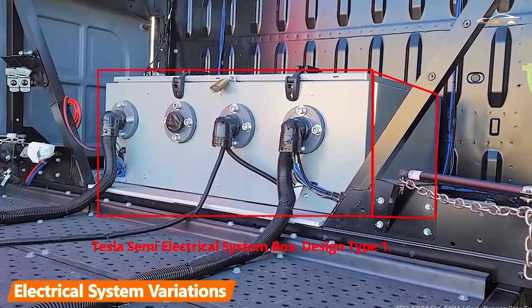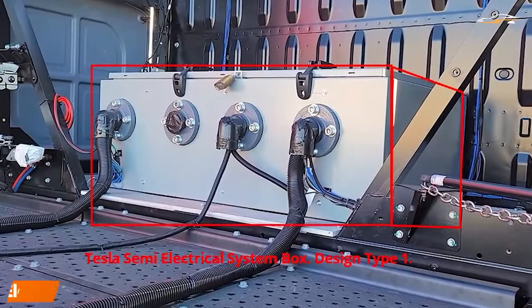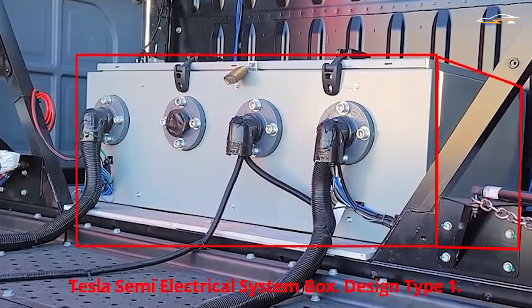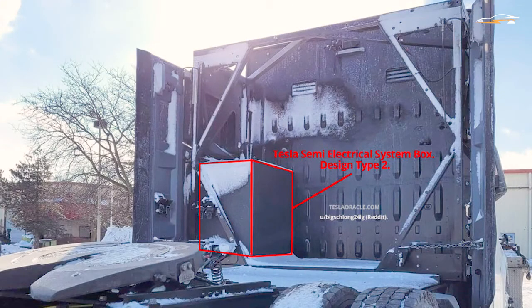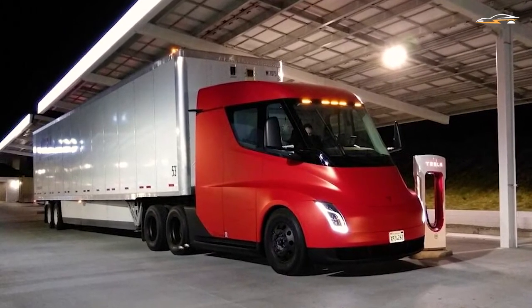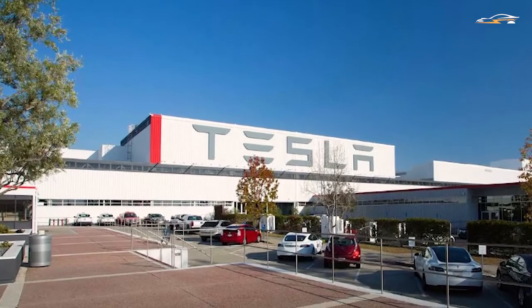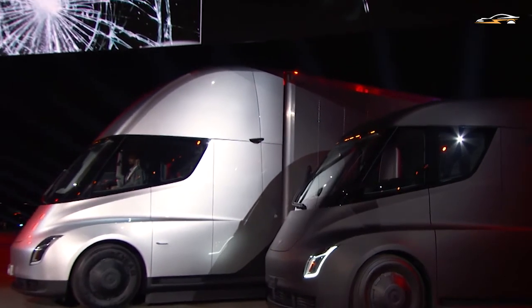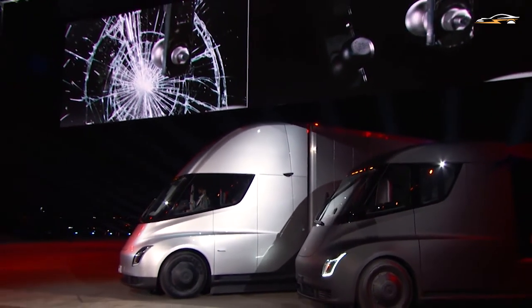Photos of the rear area of the Tesla Semi truck show two variations of an electrical system box. In one prototype, the box looks like a rectangular chest placed in the middle; the other prototype's electrical system casing is more rectangular, smaller, and placed on the left side. In a company email, Elon Musk told Tesla employees it's time to bring the electric semi to volume production, though the timeline appears to have been pushed to later this year. Musk also claimed the Tesla Semi truck would require at least five times more batteries than a car, and Tesla just received its biggest Tesla Semi order towards the end of last year, with battery supply needing to ramp quickly to meet demand.